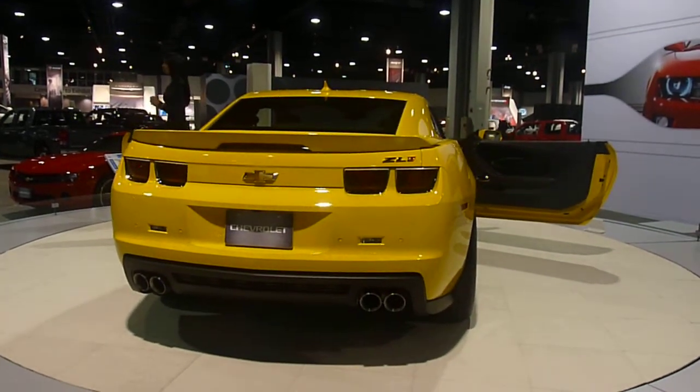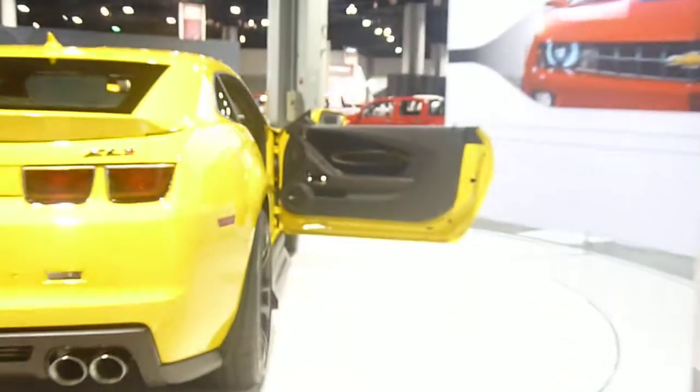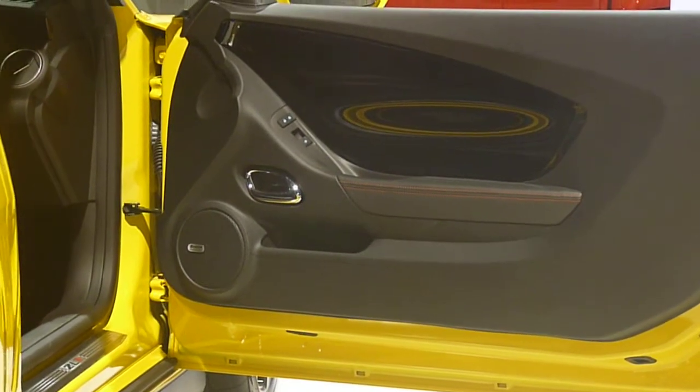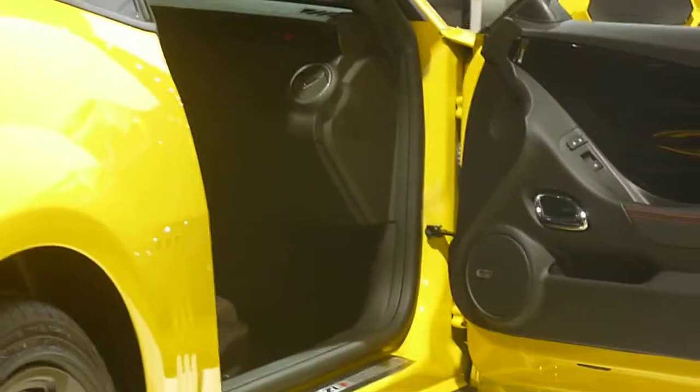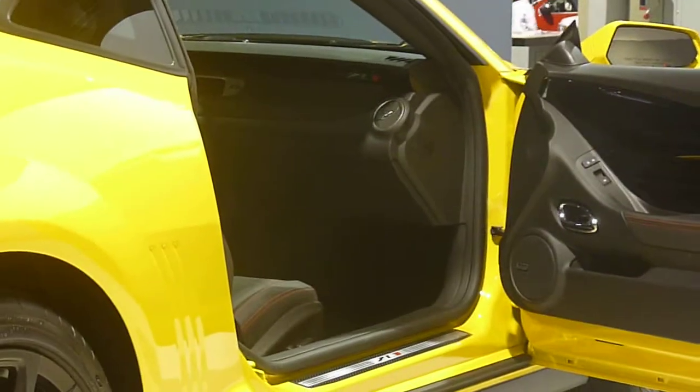This advanced system integrates magnetic ride control, traction control, launch control, and electronic stability control, and this is going to enhance your launch performance, acceleration, and also help with cornering.